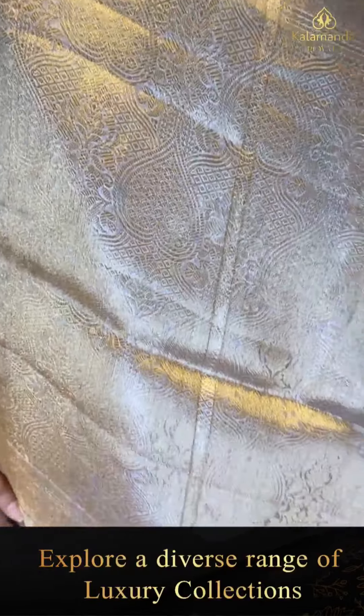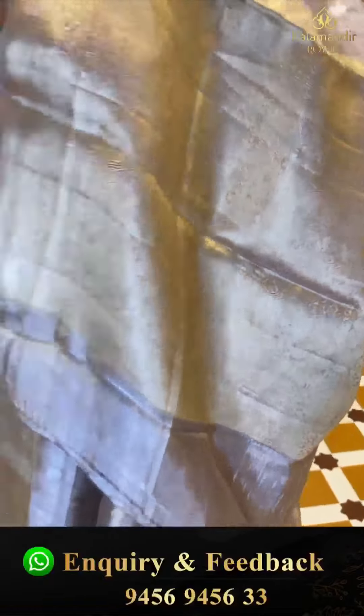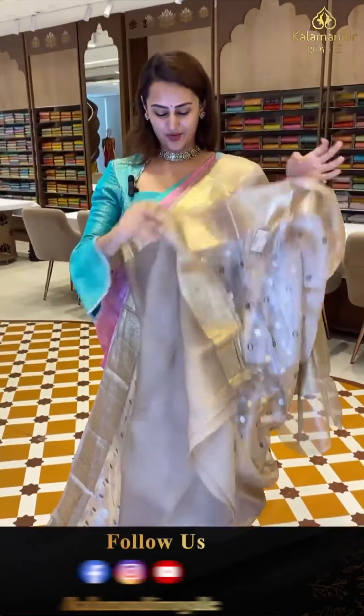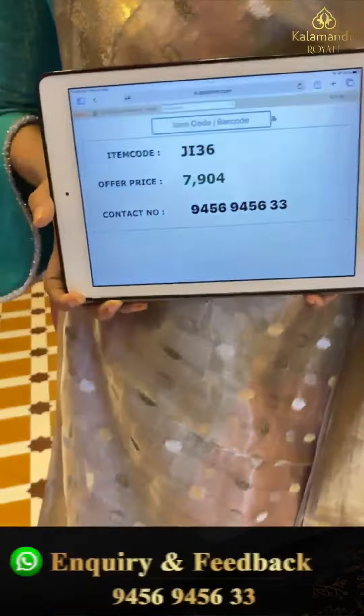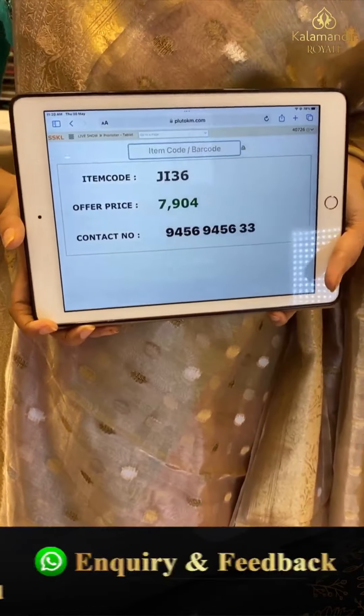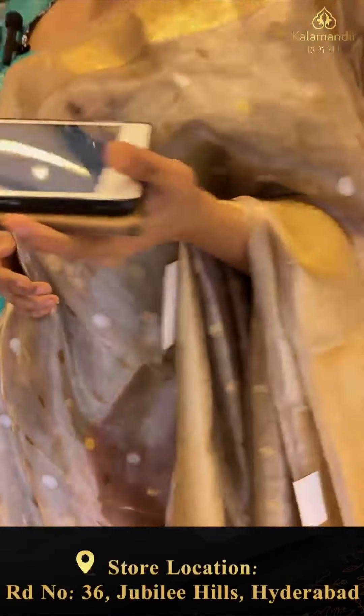The pallu is a lovely floral brocade pallu with beautiful gold zari, and the blouse is self. The code is JI36 and this retails for ₹7,904. Very extraordinary!